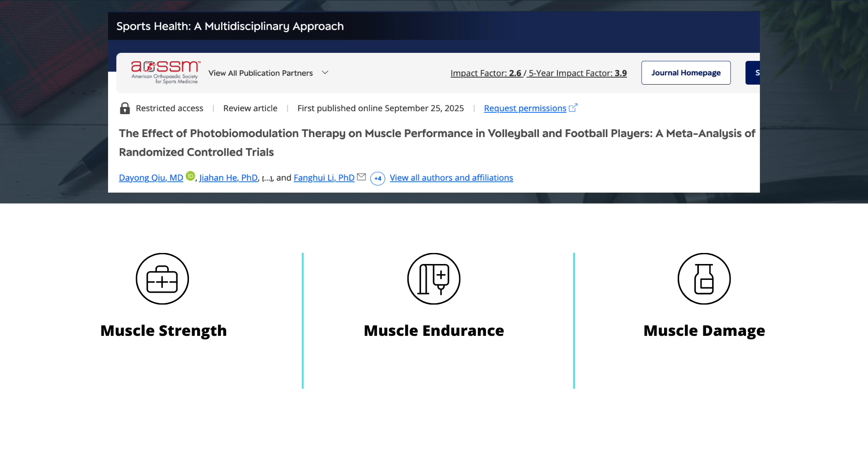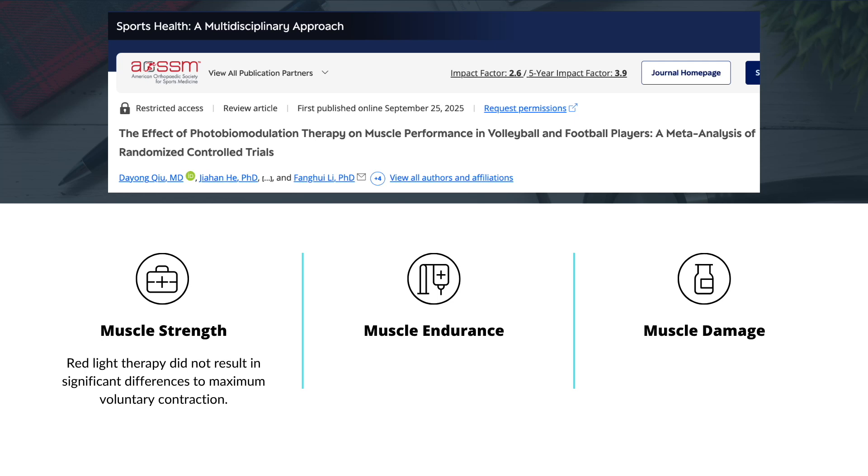The researchers focused on three main outcomes: muscle strength, muscle endurance, and markers of muscle damage. When they measured maximum voluntary contraction — the amount of force an athlete can generate — red light therapy didn't make too much of a difference. In other words, it didn't actually make athletes stronger.